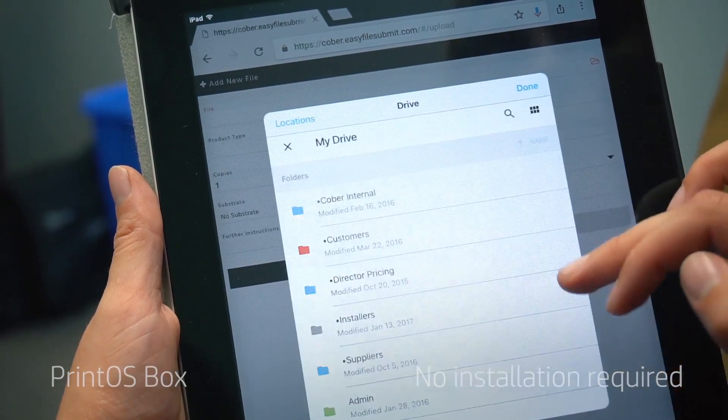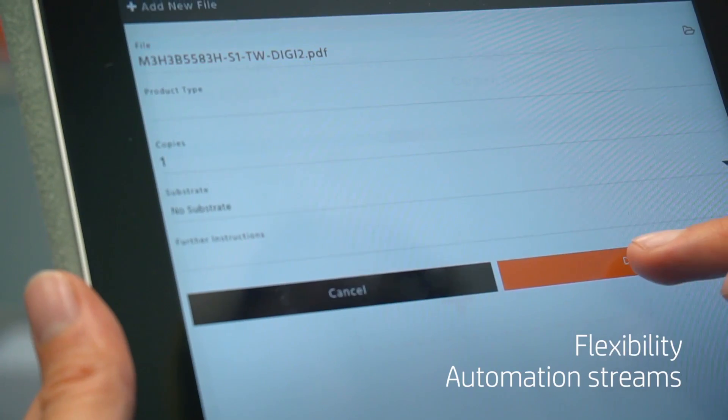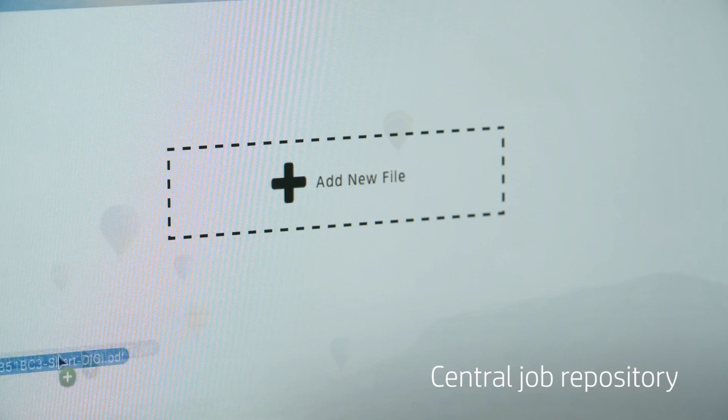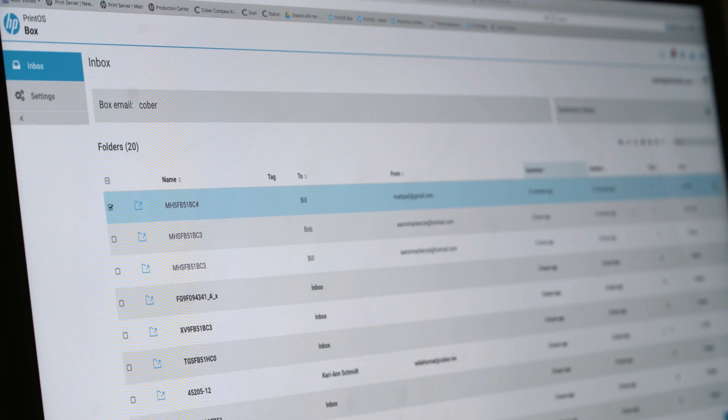From our perspective it gives us the flexibility of adding simple automation streams that are quick to deploy, and we can quickly see the benefits of those automation streams. It provides a central repository for sending us files, and our operators know exactly where to look to obtain those files.